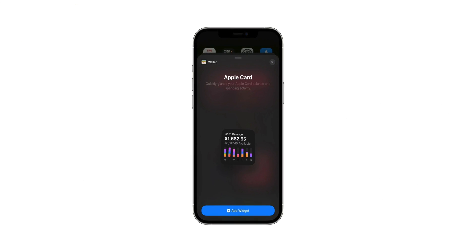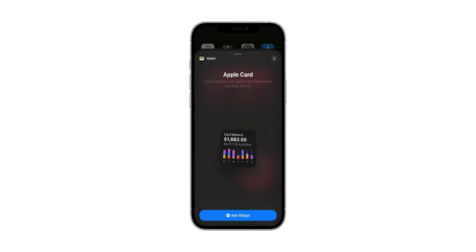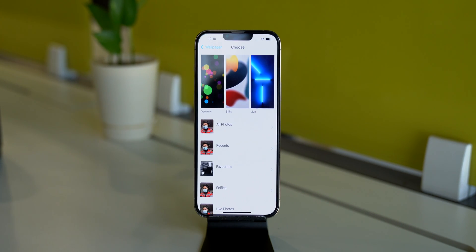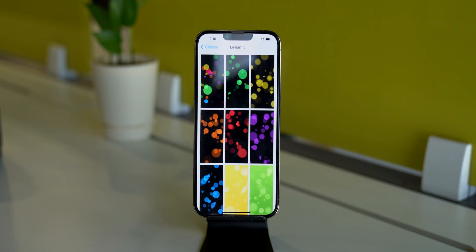In iOS 15.4, Apple added new widgets for Apple Card. From that, we can check our spendings and can also view a couple more details about Apple Card. I expected that Apple would release new wallpapers with these new iOS updates, but Apple disappointed us by not introducing new wallpapers.